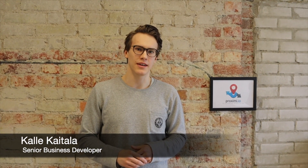Hi, my name is Kalle. I'm a senior business developer at Proximia.io and welcome to an indoor navigation demo at Maria01 startup hub in Helsinki. Let's go outside and start navigating back to the Proximia.io office.